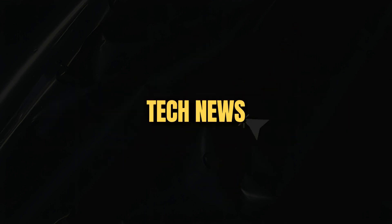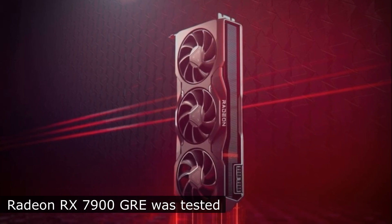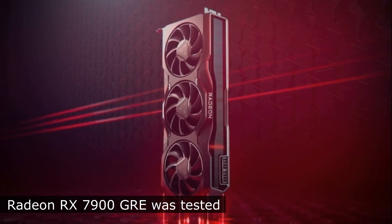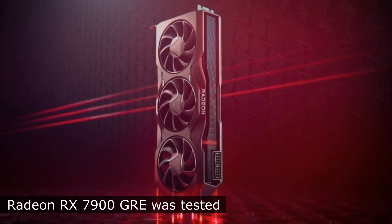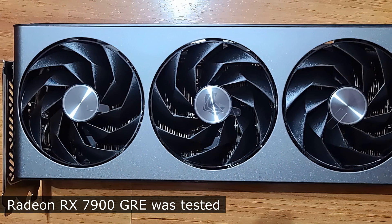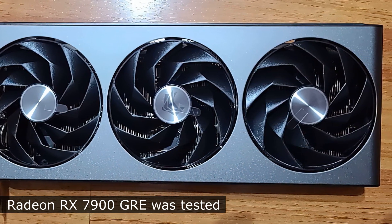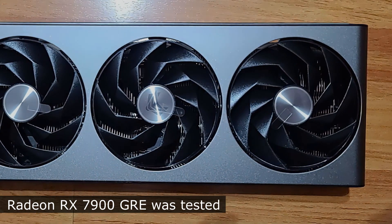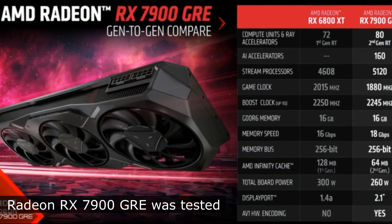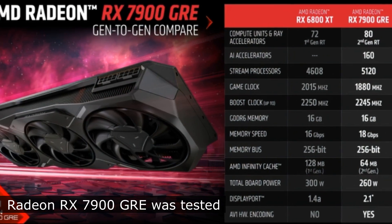Welcome to the new episode of Tech News. AMD Radeon RX 7900GRE tested in games. The authors of the Hardware Unboxed YouTube channel got a new Radeon RX 7900GRE video card for testing. They tested the GPU in games and compared it with other GPUs. The Radeon RX 7900GRE was tested in 6 different games at 1440p and 4K resolution without ray tracing.